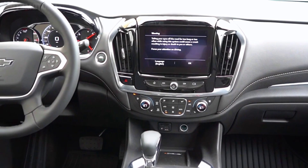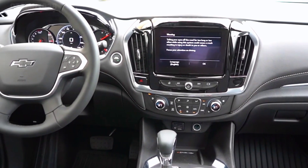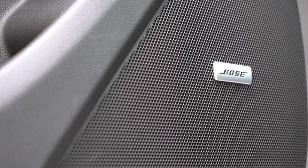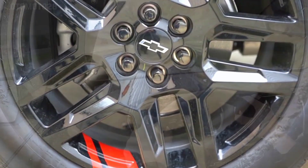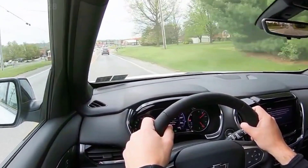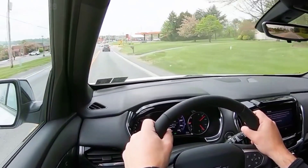Motivation for the 2024 Chevy Traverse is sourced from a single powertrain: the turbocharged 2.5-liter four-cylinder LKO gasoline engine, developing 315 horsepower and 317 pound-feet of torque — a 19% boost in torque compared to the outgoing 3.6-liter V6 LFY engine.